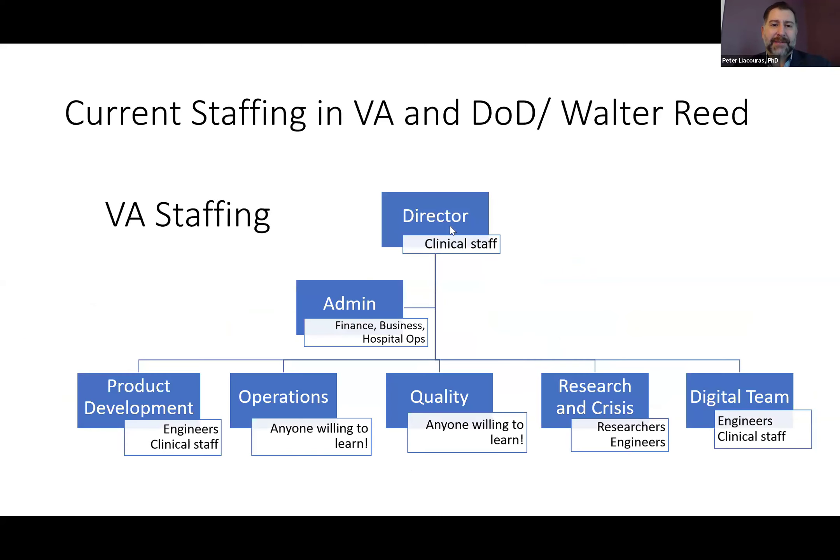Moving on to the VA staffing — it's been really interesting to watch how the different labs have been staffed up. We have multiple sites throughout the VA that have started somewhat organically, and one thing that's a little different about VA is a lot of these started outside of a radiology department. So we have a more diverse staff, which has been fantastic and eye-opening to the types of people you can train in this space. I'm giving an example of one of our largest sites — this is our FDA-registered site.